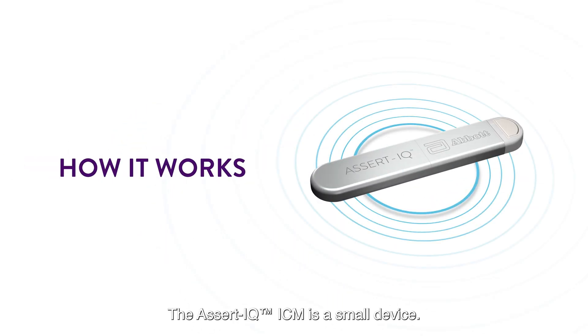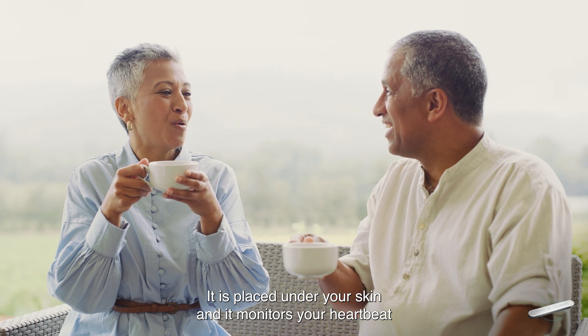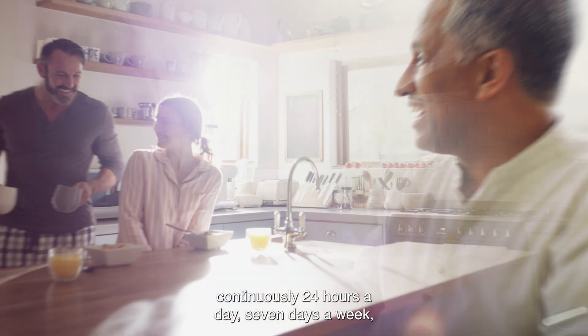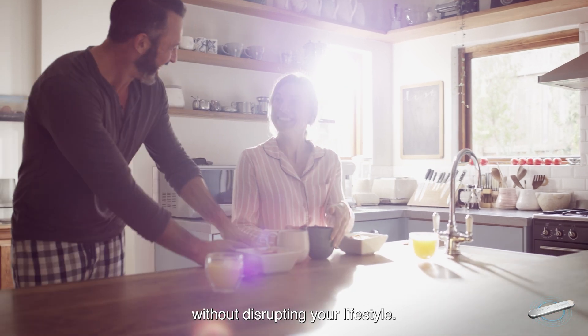The Assert IQ ICM is a small device. It is placed under your skin and it monitors your heartbeat continuously, 24 hours a day, 7 days a week, without disrupting your lifestyle.